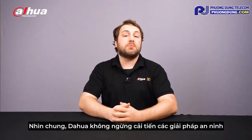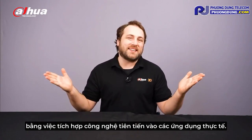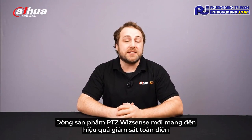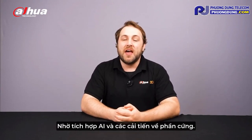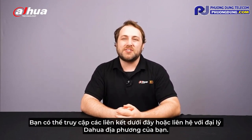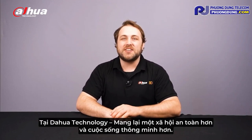Overall, Dahua is constantly improving security solutions by combining advanced technology with practical uses. Our enhanced WizSense PTZ series stands out with its AI integration and hardware upgrades. For more information about our products, you can visit the links below or contact your local representative. Stay tuned for more informative videos right here at Dahua Technology, enabling a smarter society and better living.